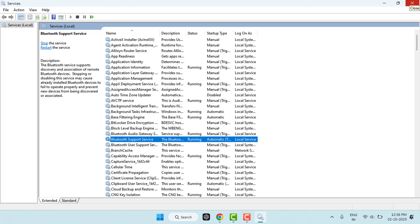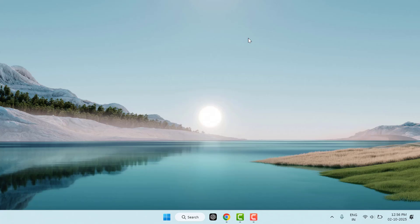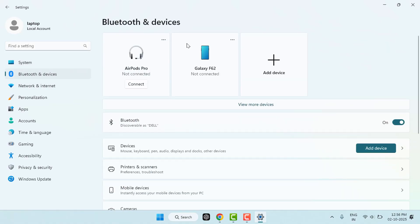If needed, restart the service by clicking Stop and then starting it again. After doing this, it should fix your problem. If not, try the next method — reset the Bluetooth devices. Go to Windows Settings, open Bluetooth and Devices from the left panel. Click the three dots next to your previously paired devices and remove them, then try to pair the device again.